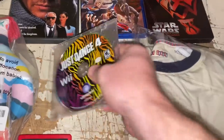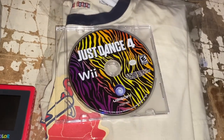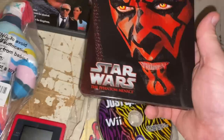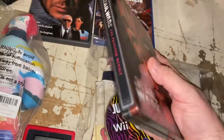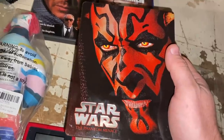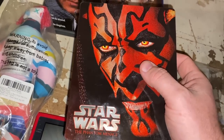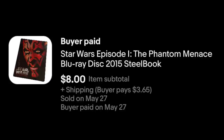We've got Just Dance 4 for the Wii, which actually has a really solid sell-through rate. Just the disc, and even that will sell very well. $4.98 plus shipping. We've got Star Wars The Phantom Menace — this is the Steelbook, the harder metal case. A lot of people collect Steelbooks still, so if you can find those at sales or thrift stores, at least take a shot. I took an offer of $8 plus shipping.